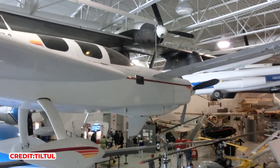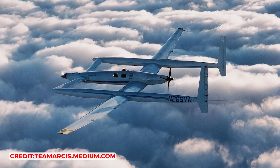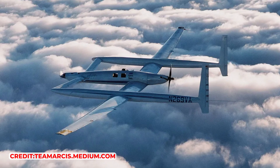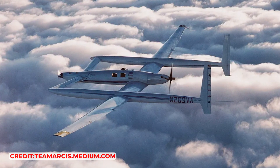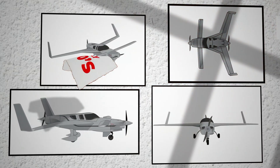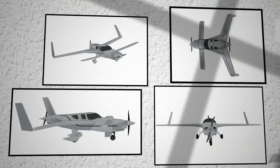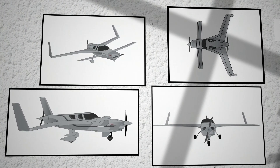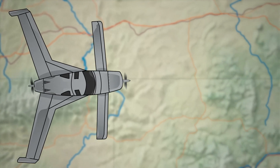Prior to this, at Rutan Aircraft Factory, he designed the groundbreaking Voyager — the first aircraft to fly around the world non-stop without refuelling. In the early 1990s, Rutan set his sights on creating an aircraft that would not sacrifice safety or efficiency, continuing his legacy of innovation in aviation design.